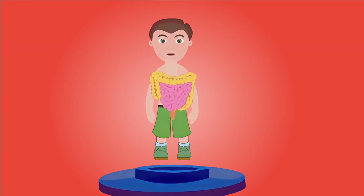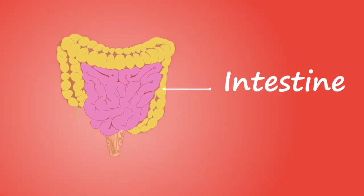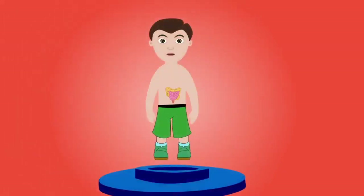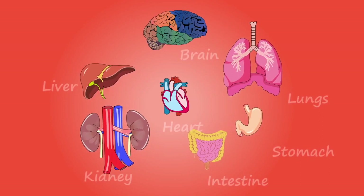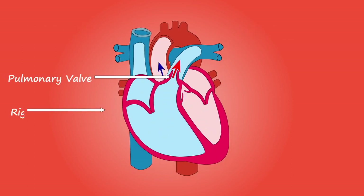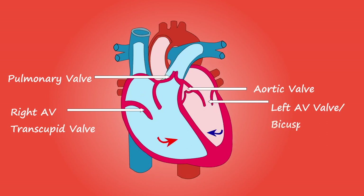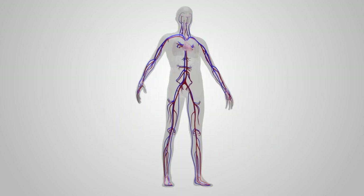The intestines are a group of tubes that help filter out waste, absorb water and certain electrolytes, and digest food. Now let us see in this video how blood becomes oxygenated and flows throughout the body and through the heart. Stay with us and enjoy this great animation. Thank you.